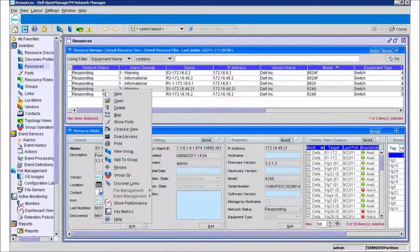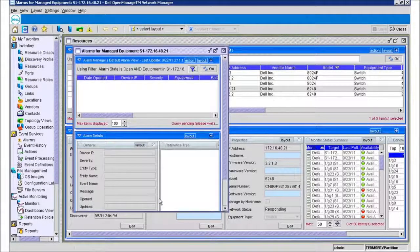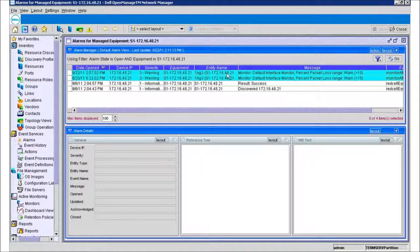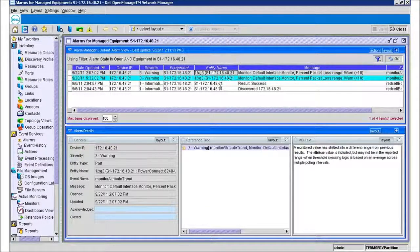IT administrators will appreciate the management options of the 5500, including an industry-standard command line interface, remote management via the web, and support for applications such as Dell OpenManage Network Manager.